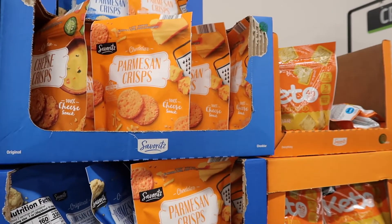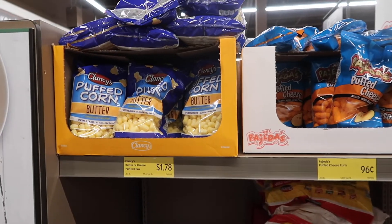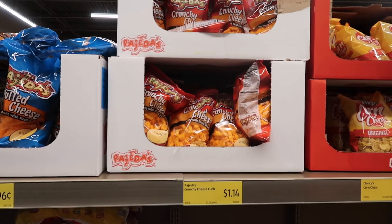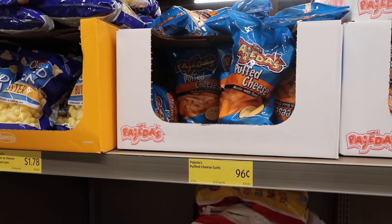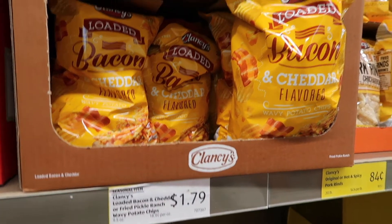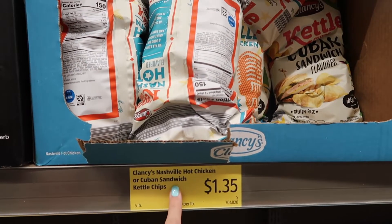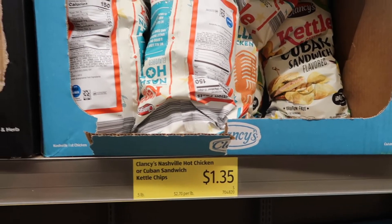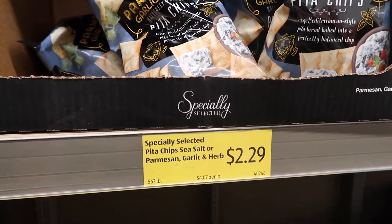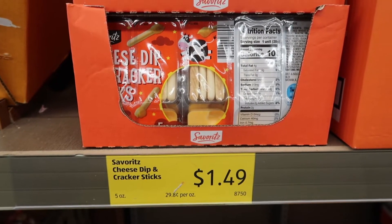I haven't seen these cheddar parmesan crisps before — those are $2.99. Let me know in the comments how these are. So inflation has hit Aldi — I see some things have gone up. They have butter or cheese puffed corn for $1.78, crunchy cheese doodles for $1.14, and puffed cheese curls for $0.96. They have corn chips for $1.39. These bacon cheddar flavored potato chips are a seasonal item and they're very good — $1.79. These Cuban sandwich and Nashville hot chicken chips are $1.35 and really good. I haven't seen these parmesan garlic and herb pita chips before — $2.29. They have cheese dip and crackers for $1.49 and you get five of them. That's a pretty good deal.